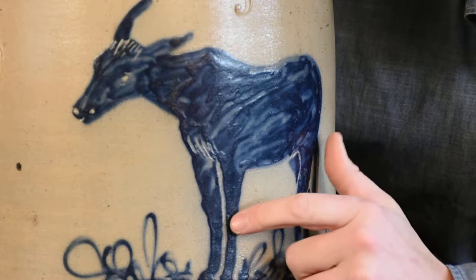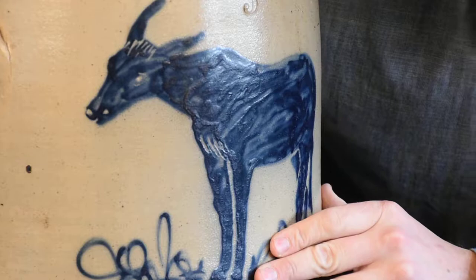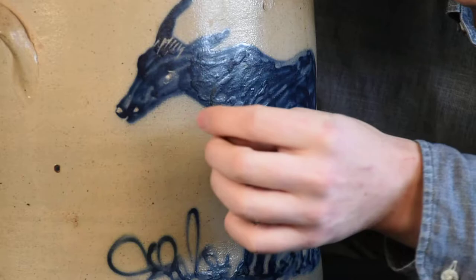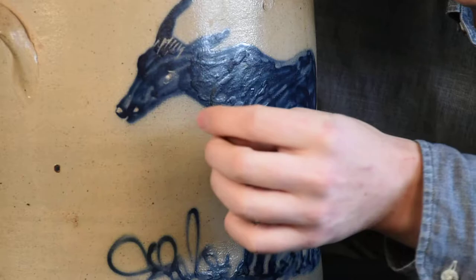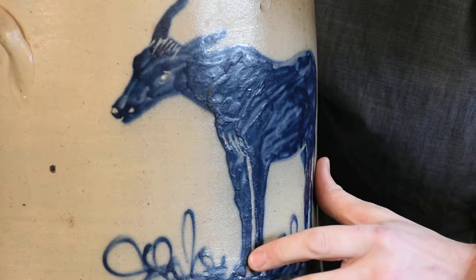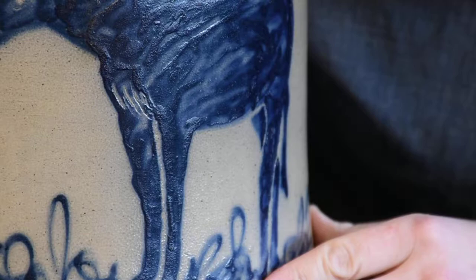The decorator really used gradations in the cobalt and the brush strokes to convey the body of the mule, and then took a technique which is almost unheard of in American stoneware decoration — really a sgraffito technique — carved away with a needle tool features like the eye, the flowing hair on the brow, delineated the front and hind legs, some hair on the front of the mule as well, and his tail.